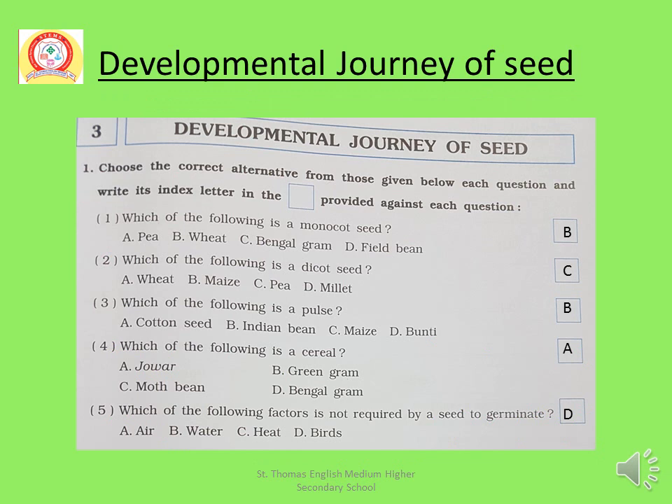These are the MCQs. Choose the correct alternative from those given below each question and write its index letter in the box provided. First, which of the following is a monocot seed? Answer is B, meaning Wheat. Second, which of the following is a dicot seed? Answer is C, meaning Pea. Number 3, which of the following is a pulse? Answer is B, meaning Indian Bean. Number 4, which of the following is a cereal? Answer is A, meaning Jowar.